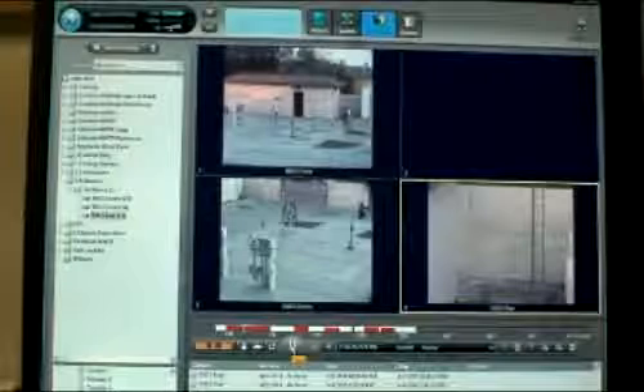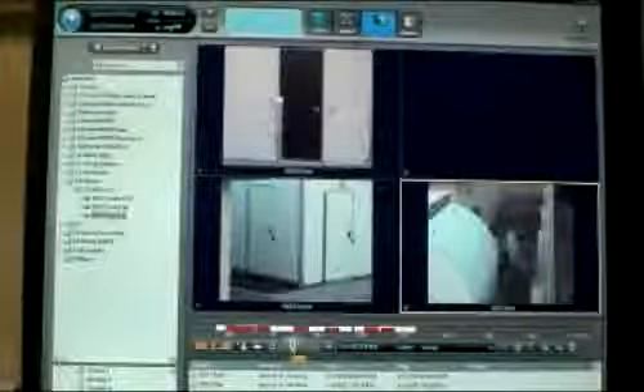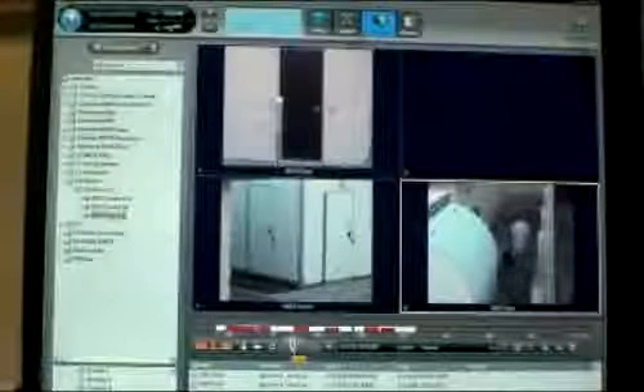Here, a playback sequence of three cameras is showing someone walking around the facility while tripping various motion detectors. These detectors are strategically placed at locations related to the viewing areas of specific cameras. The cameras go to predefined views related to motion-sensitive areas as the detectors are being tripped.